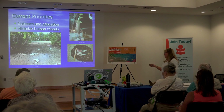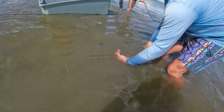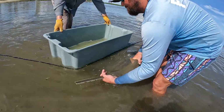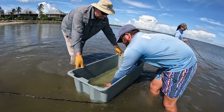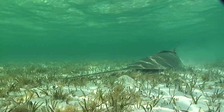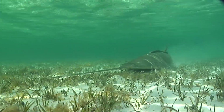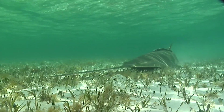Short-term goals are to continue outreach programs to educate the general public and to continue with scientific survey and sampling projects to monitor populations. The ultimate goal is to recover the population to the point where it no longer needs the protection of the Endangered Species Act.